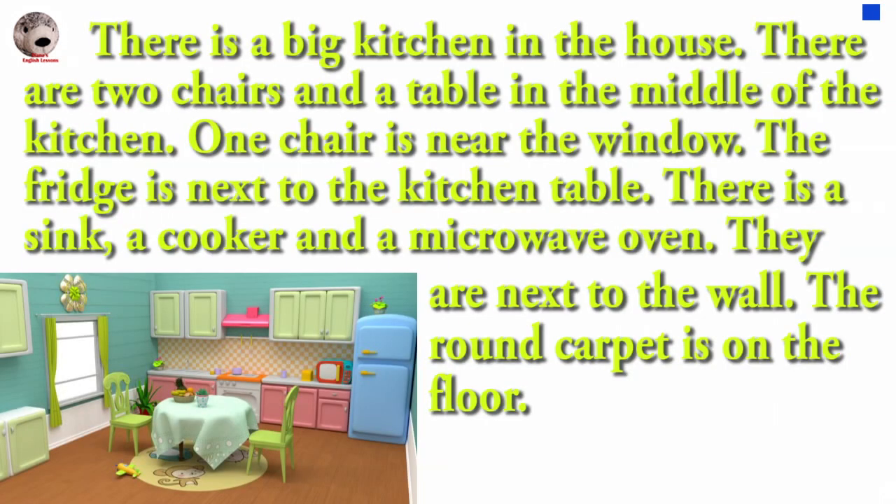There is a big kitchen in the house. There are two chairs and a table in the middle of the kitchen. One chair is near the window. The fridge is next to the kitchen table.